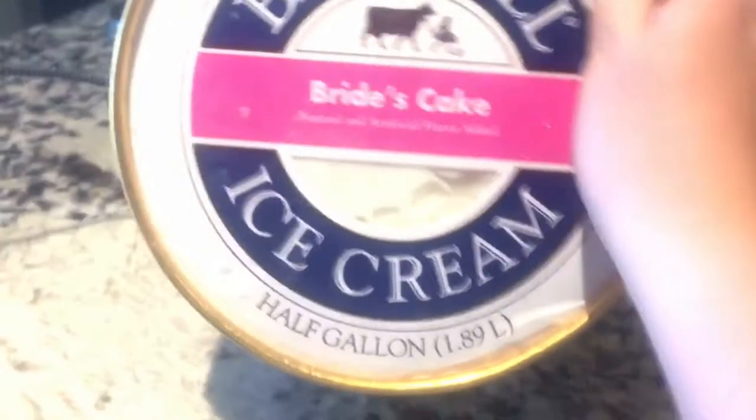Yo, it's Pops and Team 07, welcome to another video. Today I will be taste testing this new Blue Bell Ice Cream Bride's Cake. Boom, it looks kind of really good, I'm not going to lie. My mom got it for me, thanks mom.